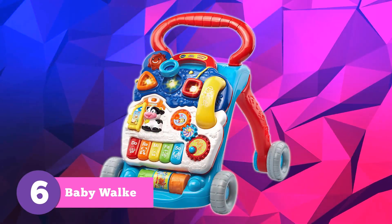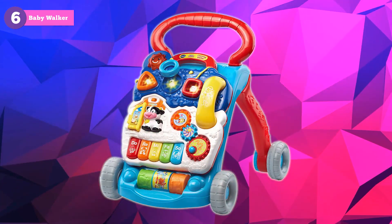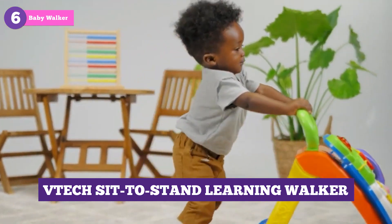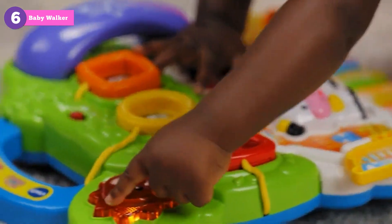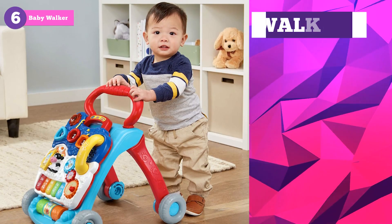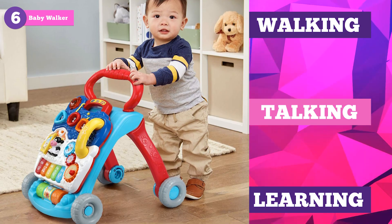Give your little one the confidence to take their first steps with a baby walker. Our favorite, the VTEC Sit-to-Stand Learning Walker, is packed with interactive features like spinning gears, light-up buttons, and a removable play panel. Your baby will be walking, talking, and learning all at the same time.